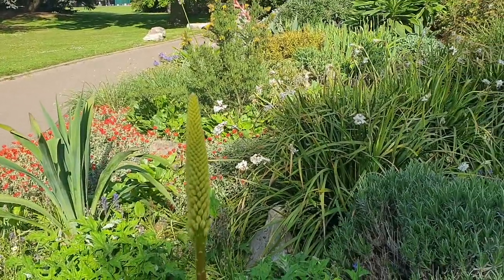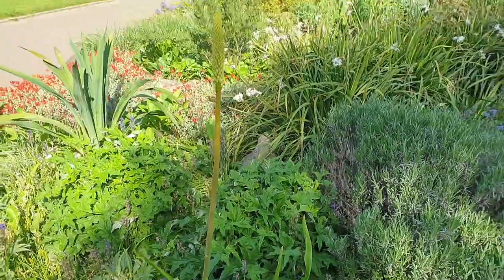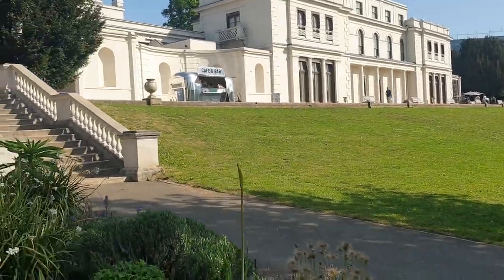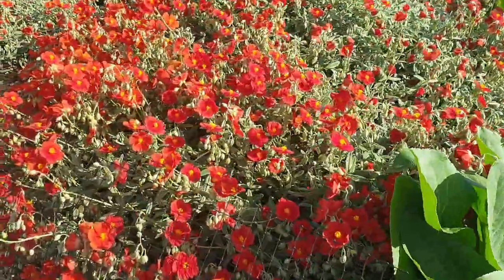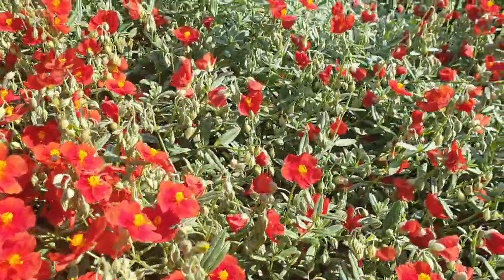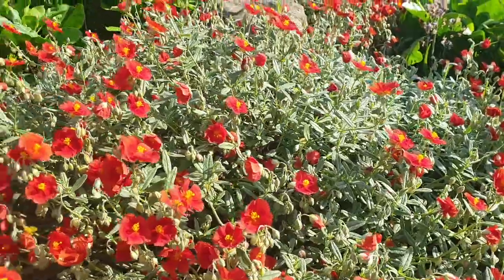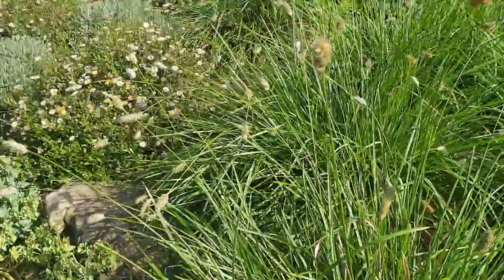Then we have this lovely spike here of the foxtail lily, Eremurus — what a lovely day it is today, look at that sight! And then as we come along, we've got this low-growing Mediterranean rock rose with its vibrant red colors — beautiful, and the bees love this. The silver foliage is a true signature of a Mediterranean plant — it's really made up of a lot of fine hairs to reflect the heat and stop transpiration from the plant.